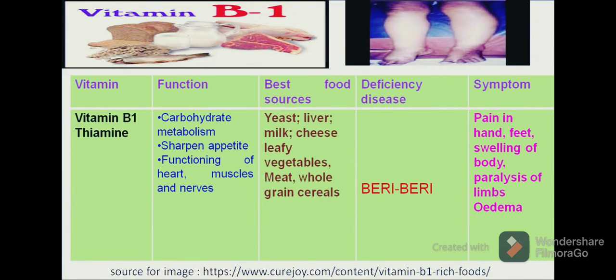The first water-soluble vitamin is vitamin B1, which is chemically known as thiamine. Its functions are carbohydrate metabolism, to sharpen the appetite, and it increases the desire for food in our body. It also supports proper functioning of the heart, muscles and nerves. So vitamin B1 performs important functions related to the heart, muscles, nerves and plays an important role in carbohydrate metabolism.